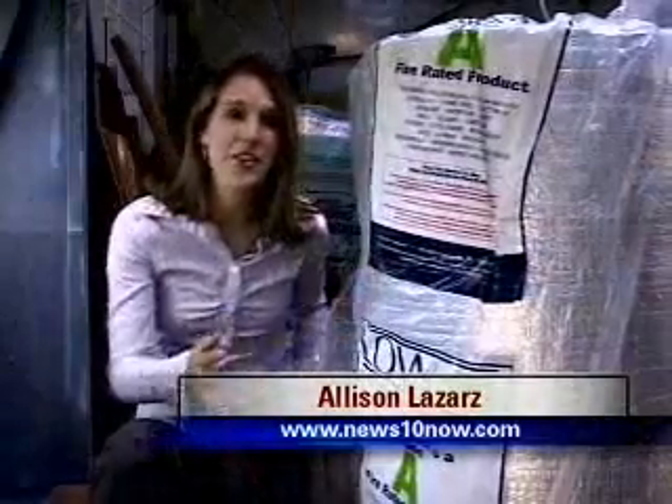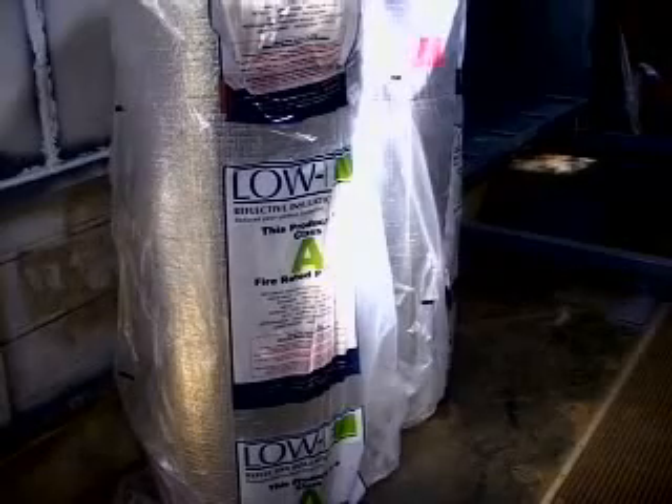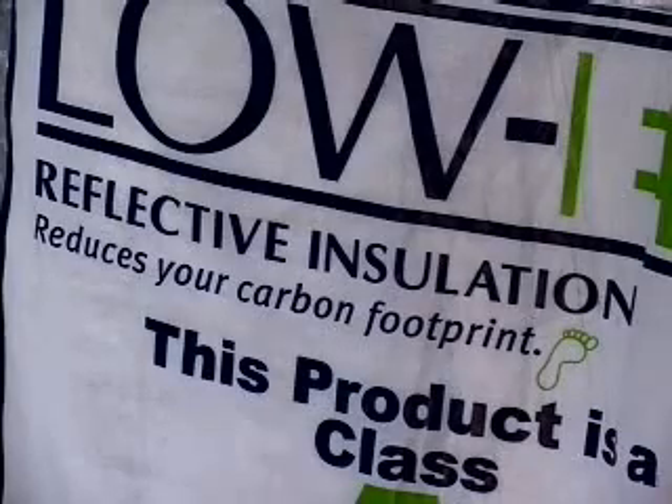This right here is one of the things Merkley says he's most excited about. It's insulation, and it's very environmentally friendly. Part of the brand and the low-E brand of this insulation is all about sustainability and lowering heating and fueling costs and carbon footprint.